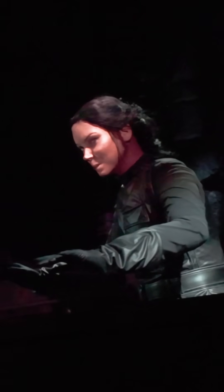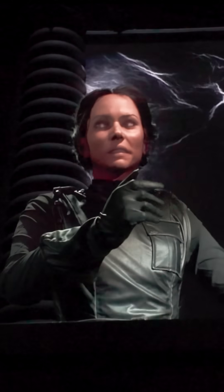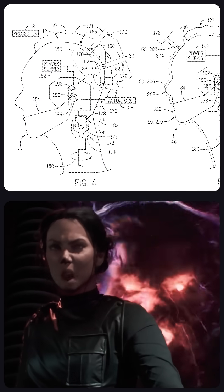Dr. Frankenstein greets visitors, and she is a new kind of animatronic, because a digitally animated face is projected on a physically animated head and jaw. Universal has patented technology to keep her head moving while blending it with projections.